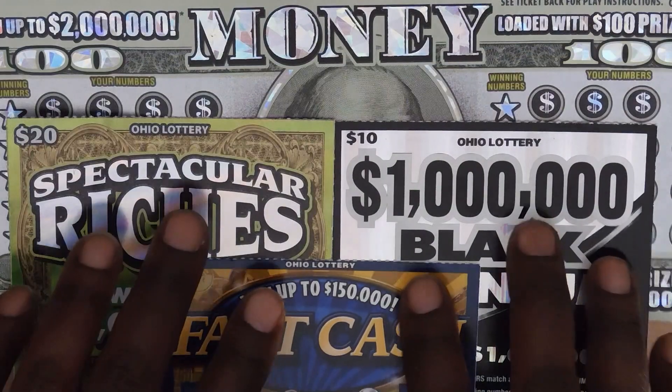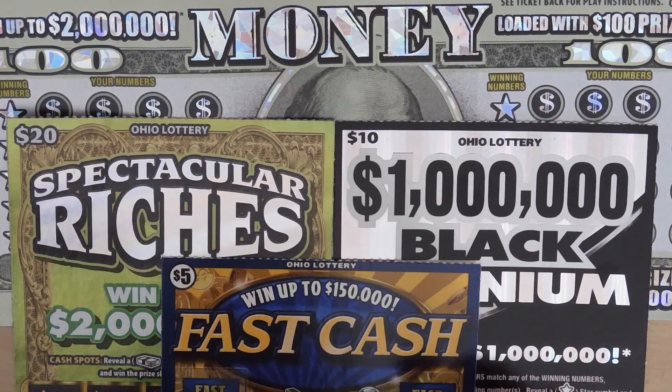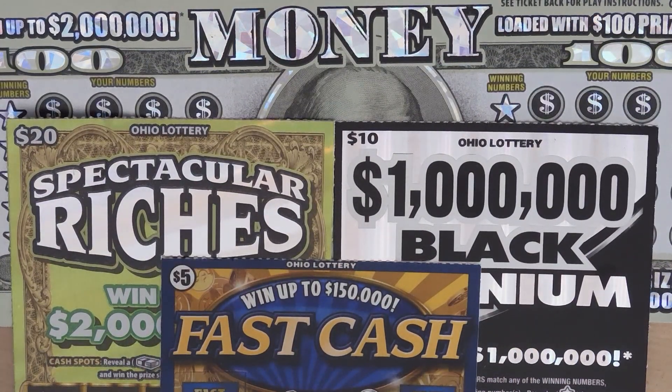Hi YouTube and welcome to Million Milers Scratcher. I'm in Ohio scratching my favorite Ohio lottery tickets. So let's see how we do.